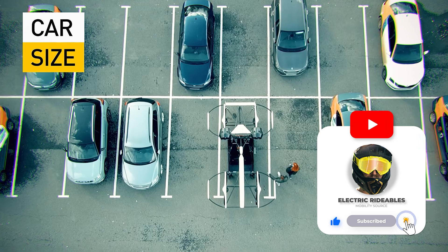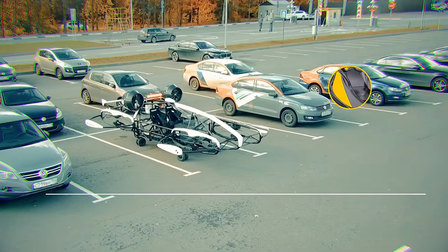What do you think? Are flying taxis coming to a city near you soon? Let me know your thoughts below.